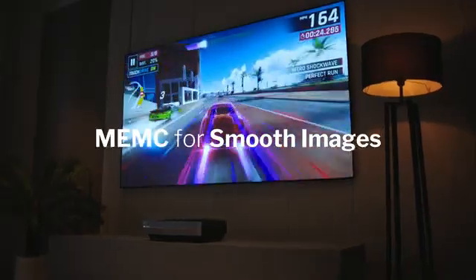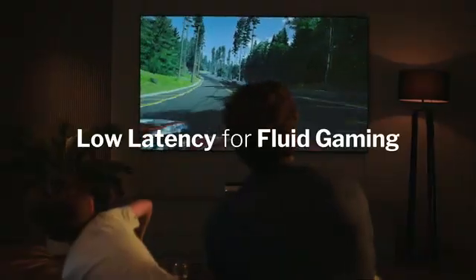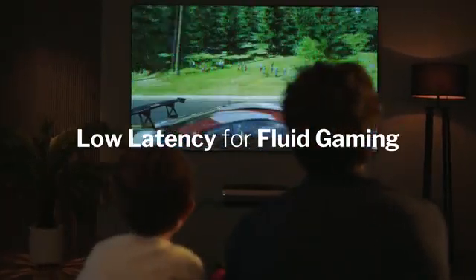With latency rates as low as 35 milliseconds, the A6 is capable of an exciting and fluid gaming experience.